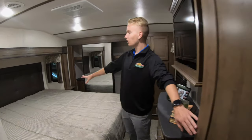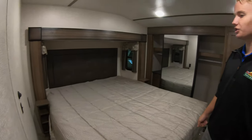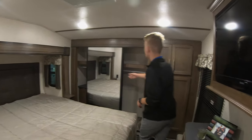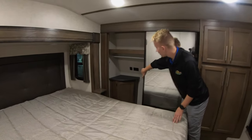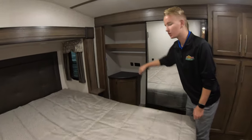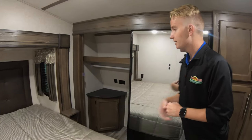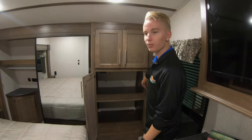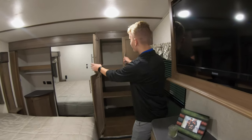Moving into the bedroom, we have a large king-sized bed with two nightstands on either side, each with an electrical outlet so you can charge your phone at night. There's a nice large closet here — if I pull these two doors down, there is a little space to store some more things, and there are also USB ports in there so you can charge phones or your iPad. Behind these doors we have washer and dryer prep, or this space can also be used as storage.